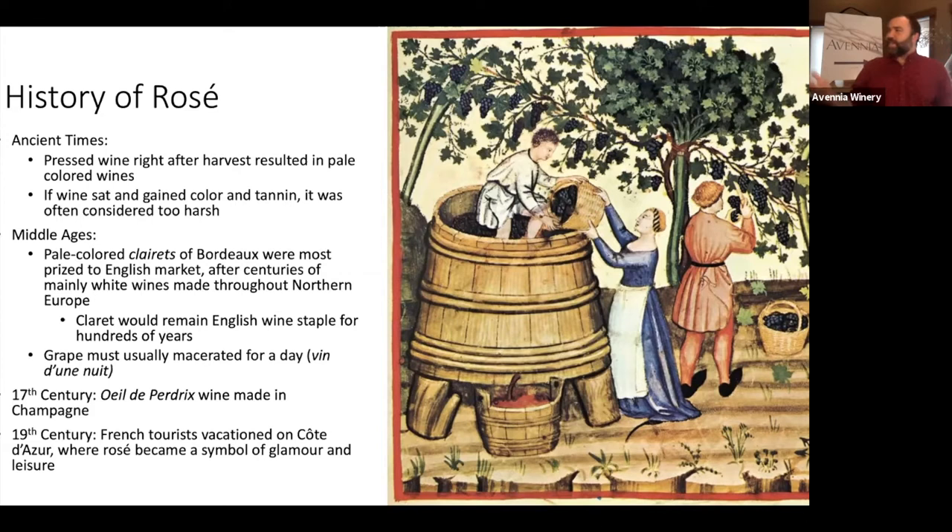Rosé is actually quite interesting because the very first wine was basically a rosé-style wine — a pale colored wine. Before winemakers knew more modern techniques of maceration and extracting tannins and colors from grape skins, they would pick the grapes, press red grapes into juice, and that juice was pink or pale colored because it didn't have enough time to extract color. That was their wine. A wine that soaked longer with skins for more color was often considered poorer because it was too harsh and bitter.